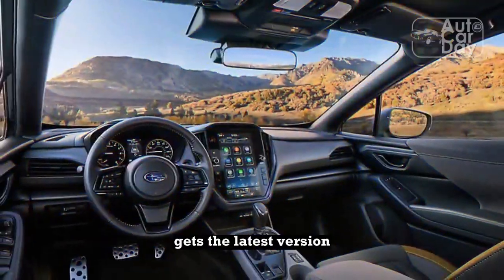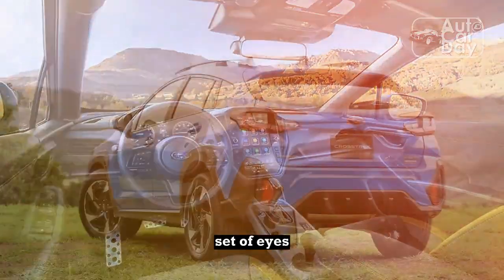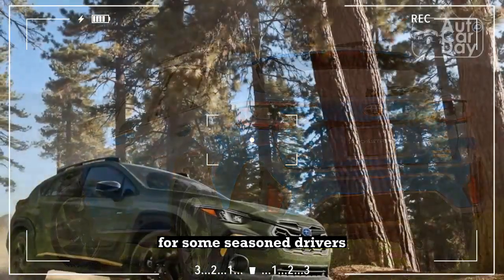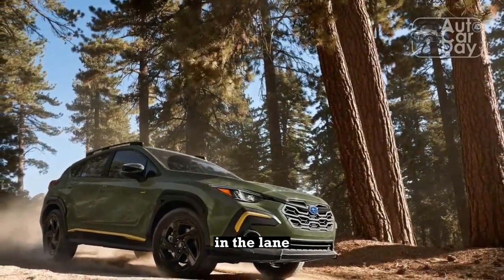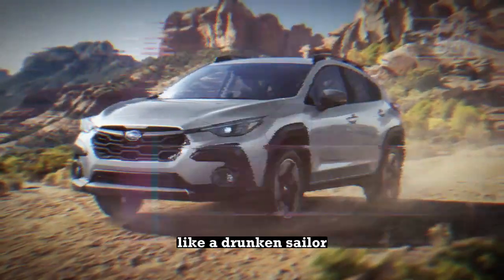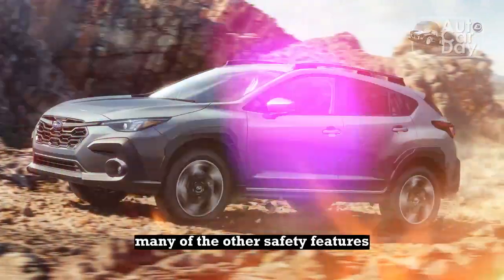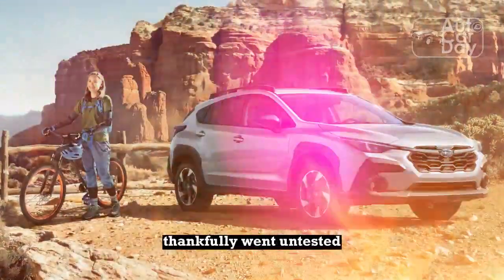The new Crosstrek gets the latest version of EyeSight driver assist technologies — a useful extra set of eyes, complete with robust driver aids. The biggest issue is trusting it, which can be very hard for some seasoned drivers. The steering hunts to center itself in the lane, making you feel like you need to apologize to others on the road for driving like a drunken sailor. It also turns off when it can't discern a lane, and turning it back on can be distracting. Many of the other safety features, like automatic emergency steering, thankfully went untested.